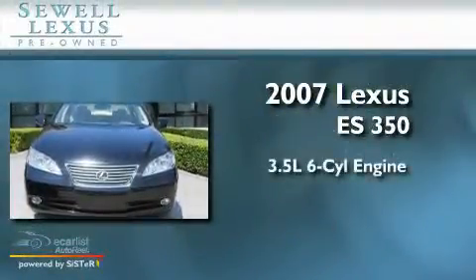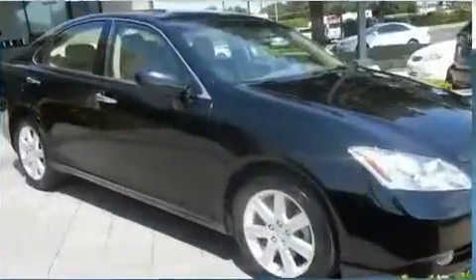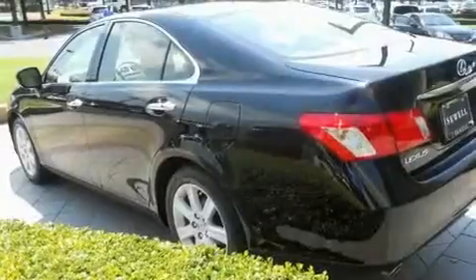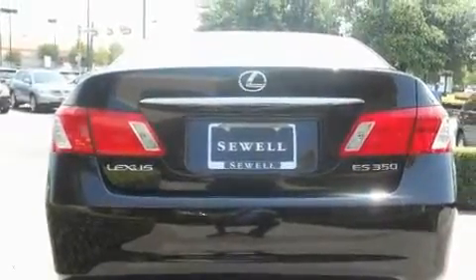It has a 3.5-liter 6-cylinder engine, an automatic transmission, and all new tires. Its top features and packages include the premium package, a sunroof with a sunshield, cruise control, a premium audio system, a leather interior, performance tires, and 17-inch alloy wheels.